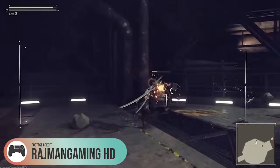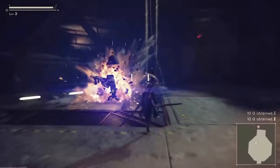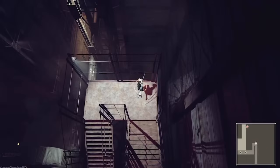Alright, girls, boys, and chips ahoys. Nier Automata. I first discovered Nier Automata, hilariously, on an International Women's Day display in the PlayStation Store a good three or four years ago. I can hardly remember now.